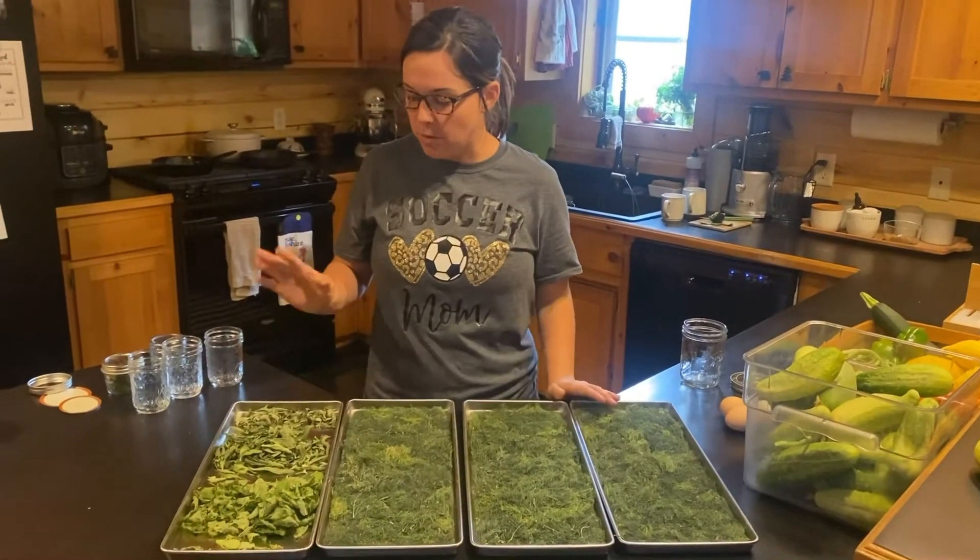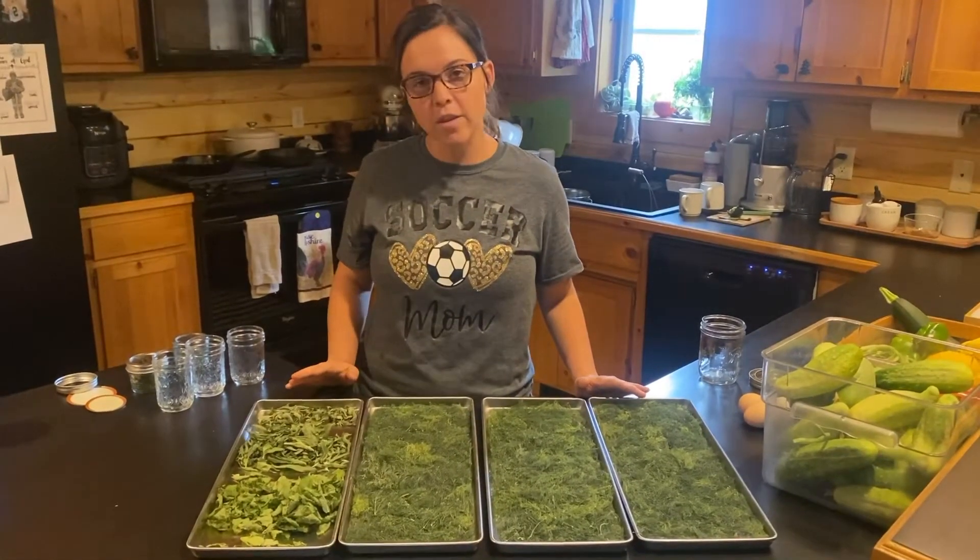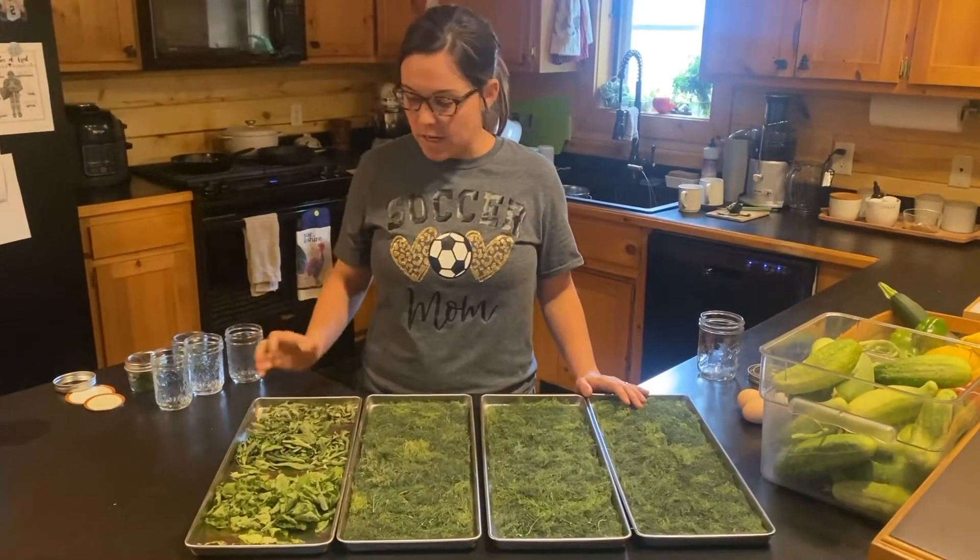Along with some of our herbs that I had harvested the other day and had been storing in the fridge — not the freezer, the fridge. And now it's all ready to go.